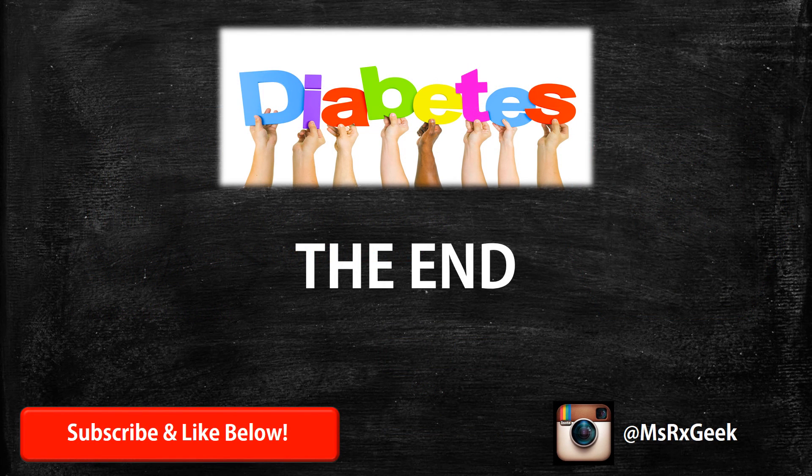And that is all I have. That was just a brief overview of all the different non-insulin diabetes medications to help reduce sugar levels. As you can see, there are unique components to each medication. I hope you found this helpful and educational. Please hit the thumbs up button below and subscribe if you'd love to see more videos, and don't forget to follow me at Miss Rx Geek. Thanks!